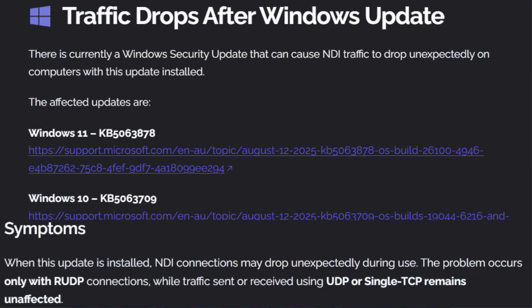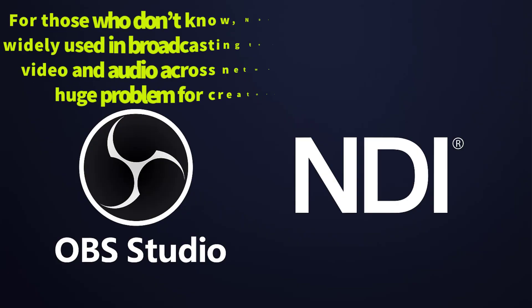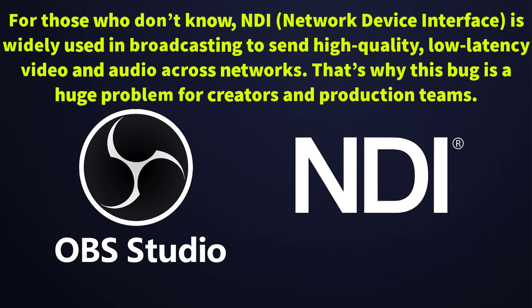Especially when display capture is enabled, even a strong internet connection doesn't help — the lag still happens. For those who don't know, NDI (Network Device Interface) is widely used in broadcasting to send high quality, low latency video and audio across networks. That's why this bug is a huge problem for creators and production teams.